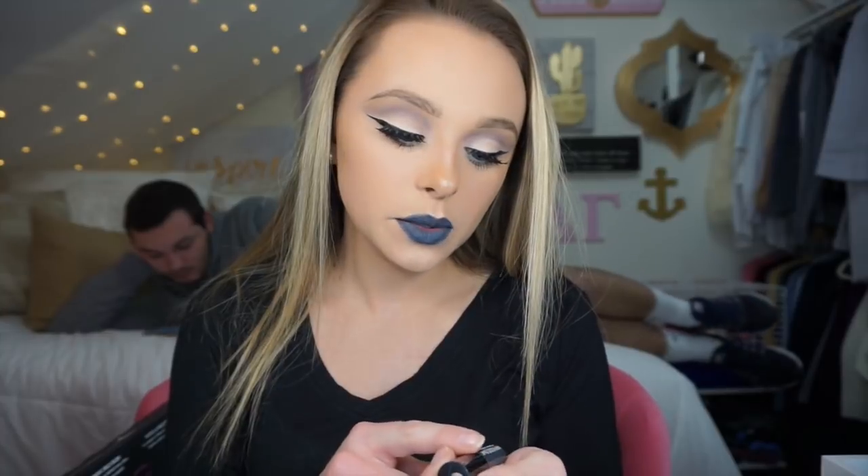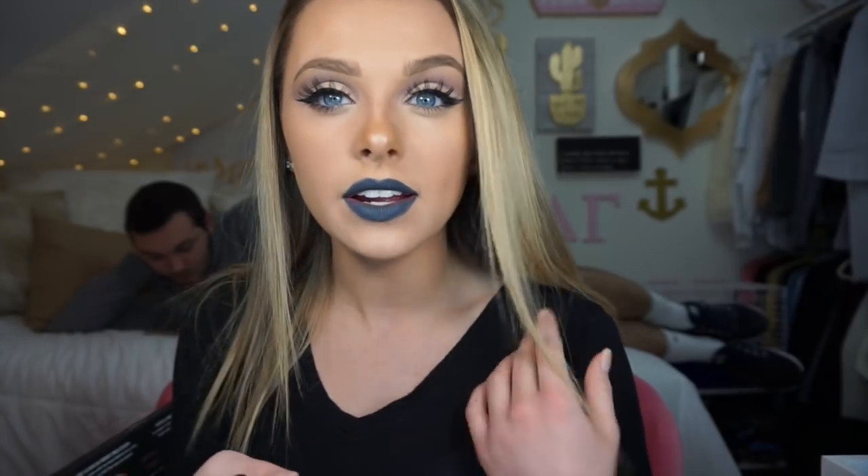Hey guys, welcome back to my channel. If you're new here, hi, my name is Amanda. Today I'm going to be showing you my NYX Lippy Countdown Day 18 look. Today's color is this NYX Liquid Suede Cream Lipstick in the color Stone Fox. As you can see I have it on — it is a dark gray color. For today's look I'm going to be using my Modern Renaissance palette by Anastasia Beverly Hills. It's kind of a purpley grayish look; I thought it went really well with this lip color.